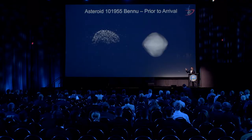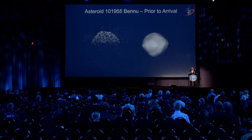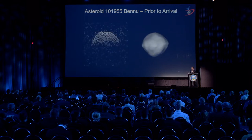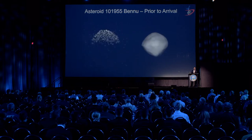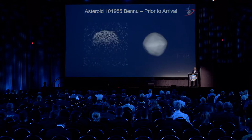This is what we thought Bennu looked like before we arrived, based on radar observations from Goldstone and Arecibo. It was one of the most well-characterized asteroids from the ground at the time we launched, which was very useful for the navigation team and the whole planning team. We had fairly good estimates of its shape, spin state, and mass. By predicting the orbit and modeling small forces including thermal re-radiation off the surface, we were able to predict both its orbit and its mass.